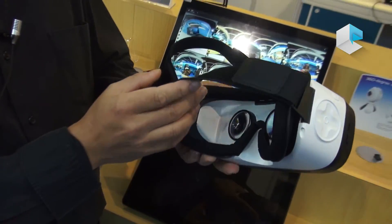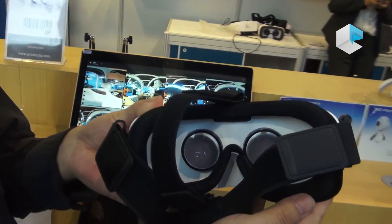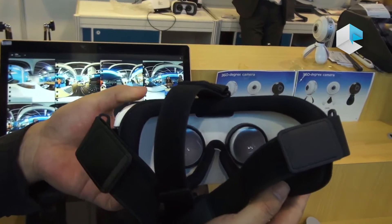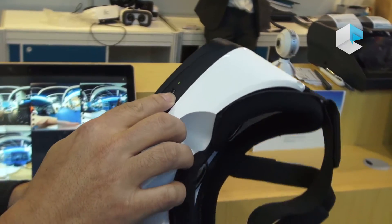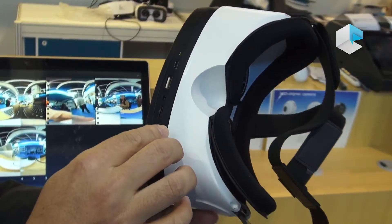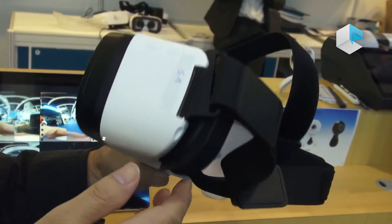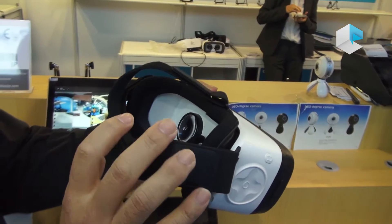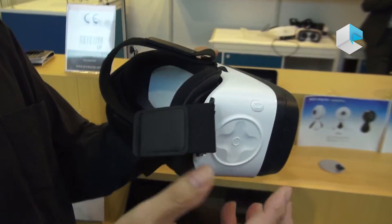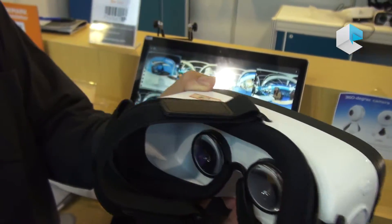Inside is a 5.5-inch full HD display, and we have a Type-C port and a micro SD slot. This is a standalone device, so you don't need any mobile phone, and compared with PC VR, the price is much more affordable.